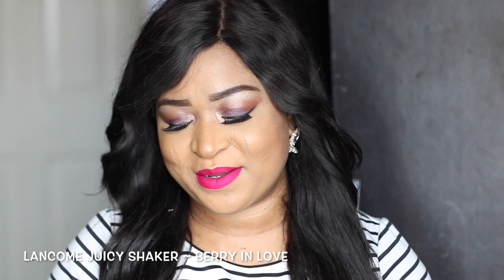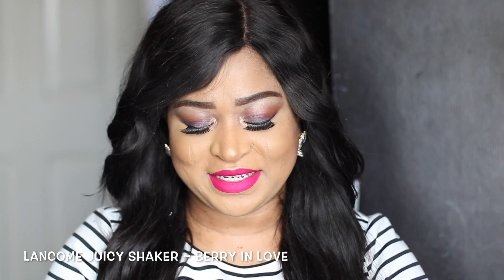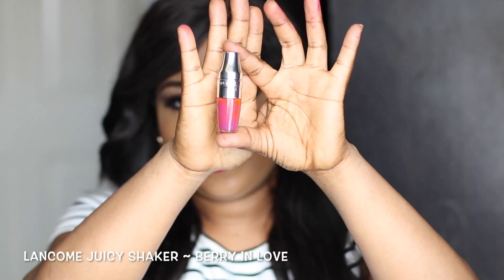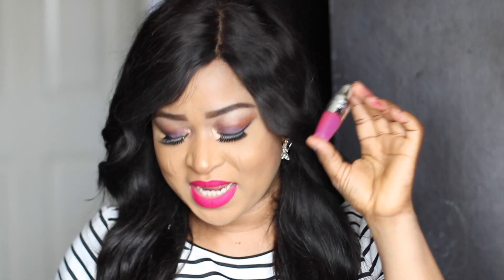The next product I'm going to be showing you guys is by Lancome — it's the Lancome Juicy Shaker. I'm sure you guys might have seen my tutorial of this product. It's the Lancome Juicy Shaker in the shade Berry in Love, and it looks like that in the box. It's a nice lip gloss and the color is very nice and unique. I like the fact that you have to shake it before using it. Apart from that it's like every other lip gloss, but it's amazing — it has a very beautiful lovely smell.